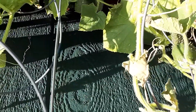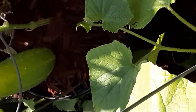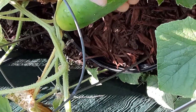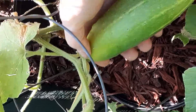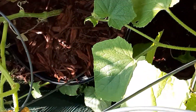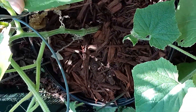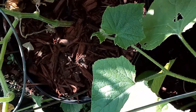Some of them are decent size. Let's grab those two right there, I think. Should have brought my snips, but I'll just grab them like that. Just give them a twist.